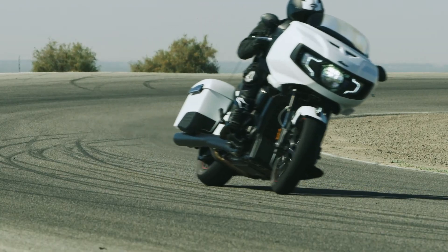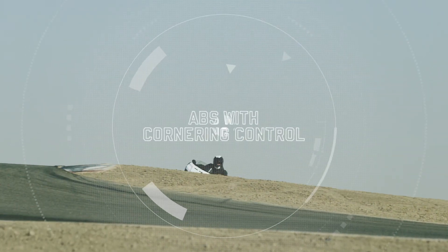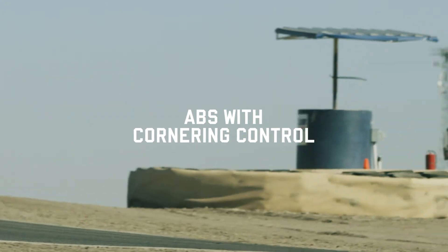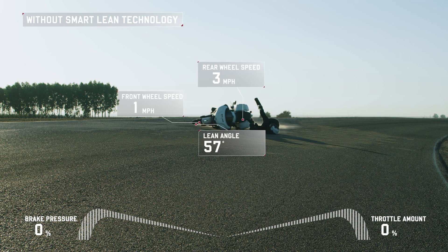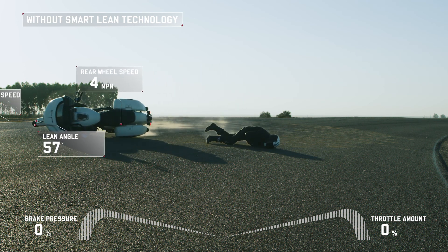Like standard traction control systems, standard anti-lock braking systems also fail to account for lean angle when a motorcycle is cornering. This is a problem considering the fact that the most common single vehicle motorcycle crash scenario is low siding, which can occur while cornering when too much brake pressure is applied relative to the available traction.